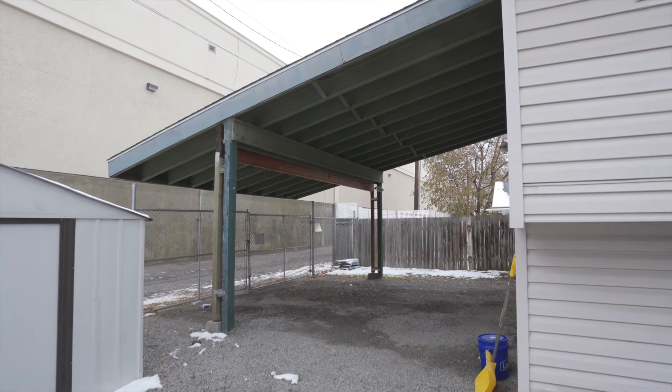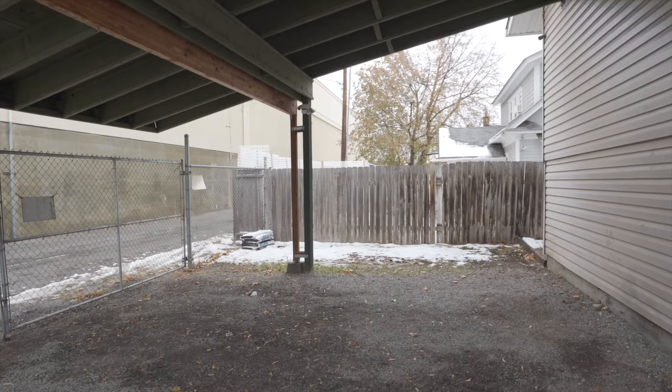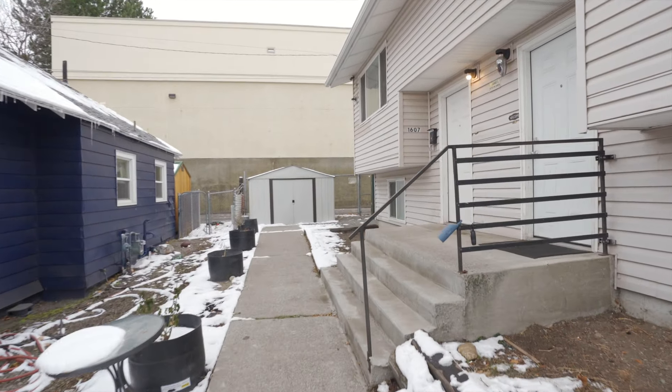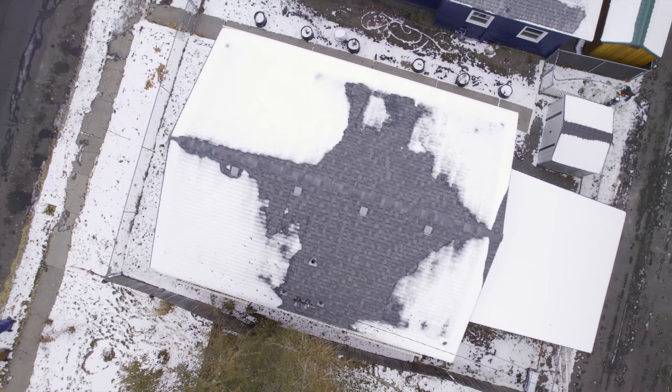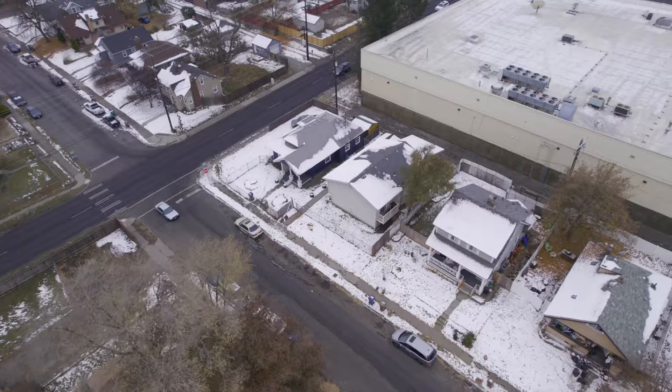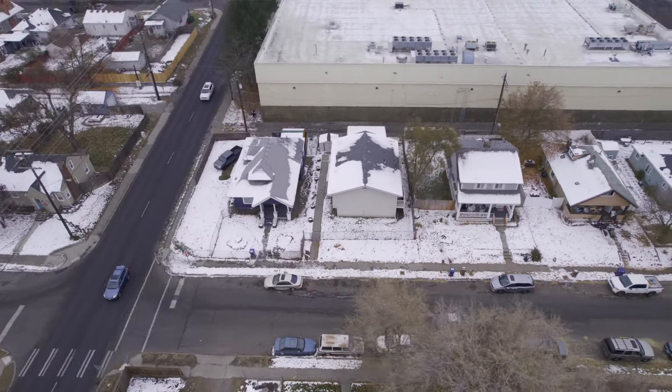There's also a double carport at the end of the alley for off-street parking. One of the units is currently rented at $1,300 a month with a great tenant, and the other side was recently vacated and is ready to be prepped for your next great tenant or customized by the savvy owner-occupant buyer.